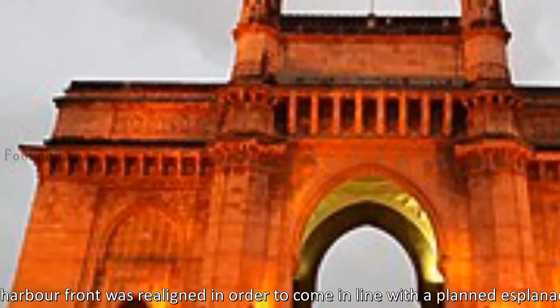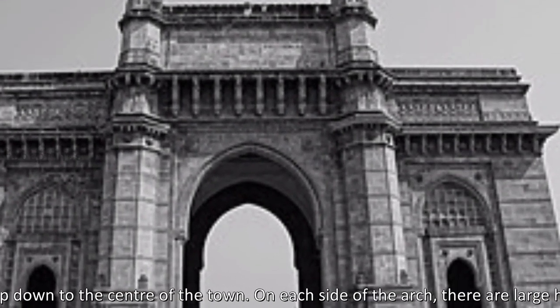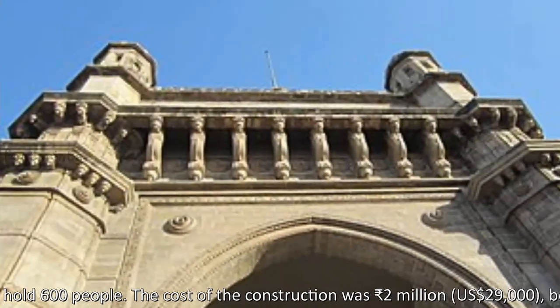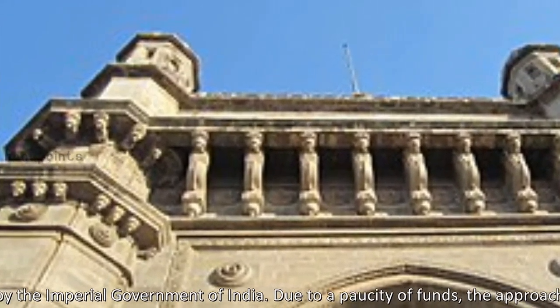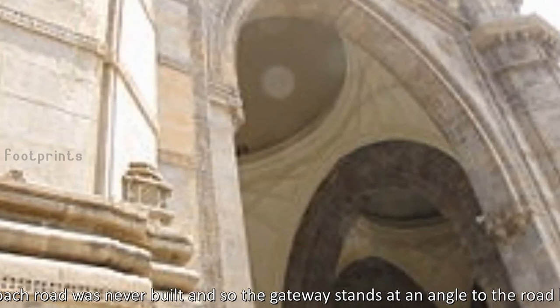The whole harbour front was realigned in order to come in line with a planned esplanade which would sweep down to the centre of the town. On each side of the arch, there are large halls with the capacity to hold 600 people. The cost of construction was 2 million rupees, borne mainly by the imperial government of India. Due to a shortage of funds, the approach road was never built, and so the Gateway stands at an angle to the road leading out to it.